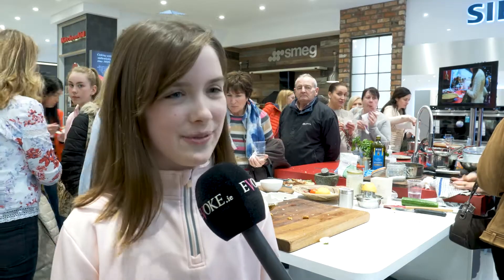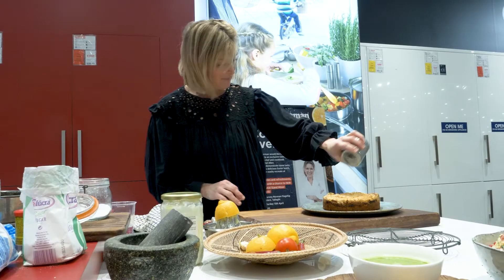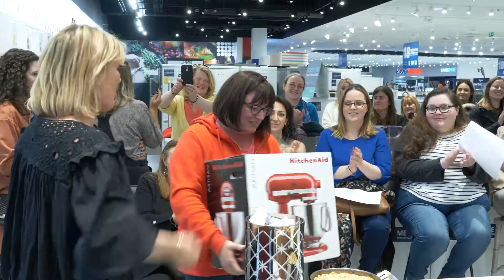Yeah, it was really fun. I loved helping Rachel with the cake — it was really good. More the sweet thing, the tart, because I'm a baker, so I like to learn new sweet things. I've had a great day, I really have thoroughly enjoyed it. Rachel was brilliant. A really great day, and I'm absolutely delighted — I won the KitchenAid!